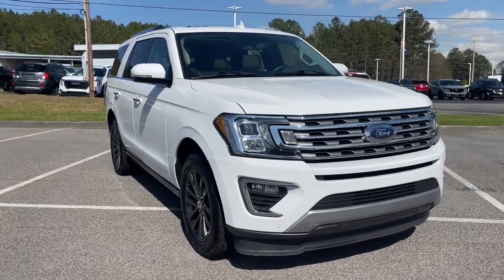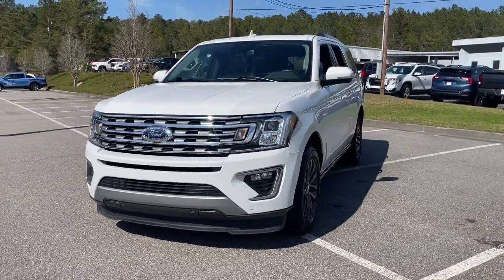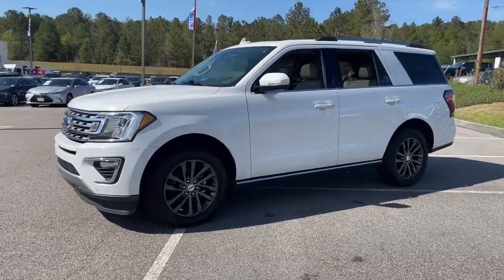Get a feel for the 2020 Ford Expedition. With less than 70,000 miles on the odometer, this vehicle stands out from the rest.